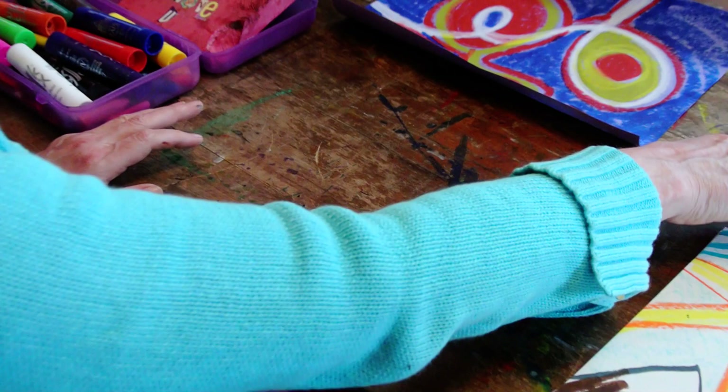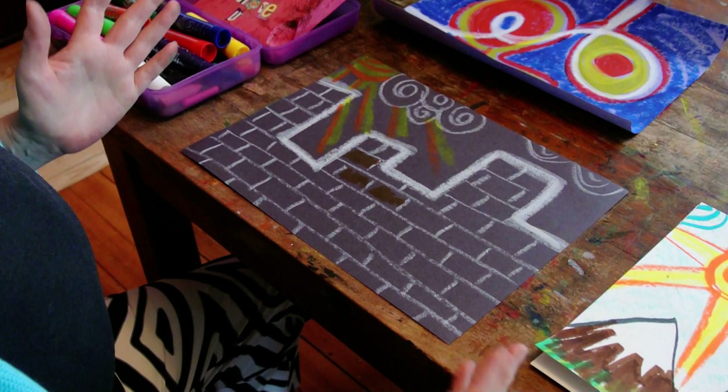Here is my random line, and to me it looked like a castle. So I turned it into a castle using, again, paint stick.